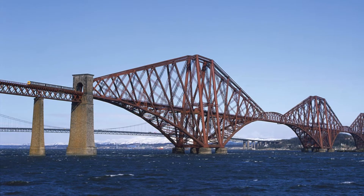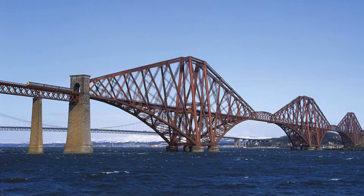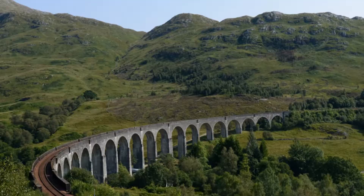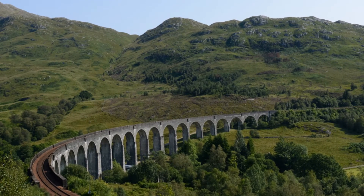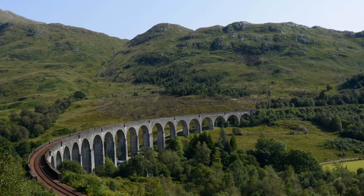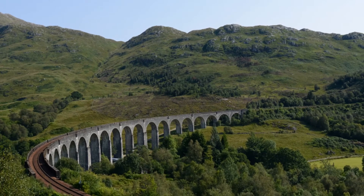The Forth Bridge's design is not only functional, but also aesthetically pleasing, with its bold lines and striking silhouette. The bridge's sweeping curves and its distinctive red color make it one of the most recognizable bridges in the world, a true testament to the genius of cantilever design.